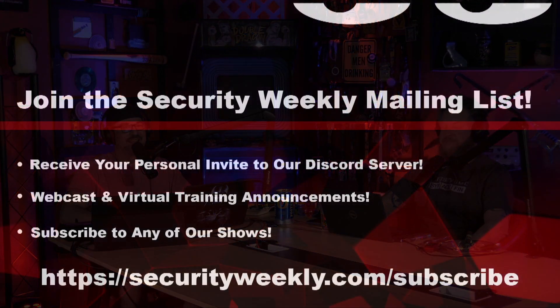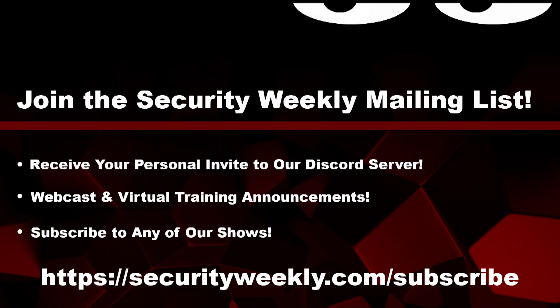Welcome back to Paul's Security Weekly. It's still really hot in the studio and my brain is melting, but we are doing the news. If you want to stay in the loop on all things Security Weekly, please visit securityweekly.com/subscribe. Subscribe on your favorite podcast catcher, subscribe to our YouTube channel, our mailing list, and join our Discord server.